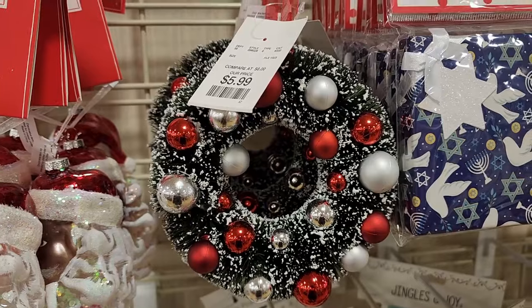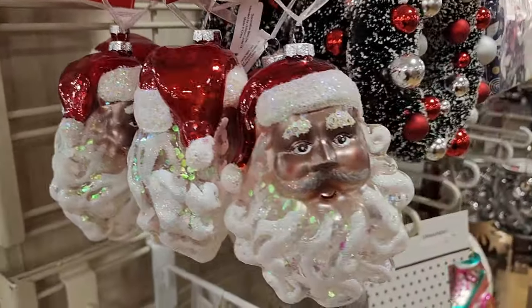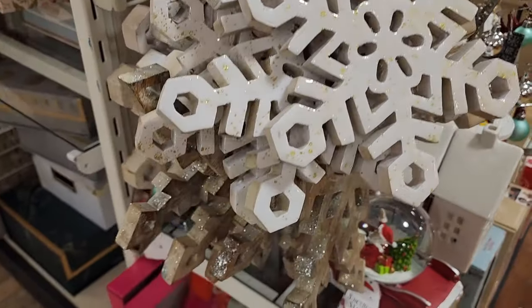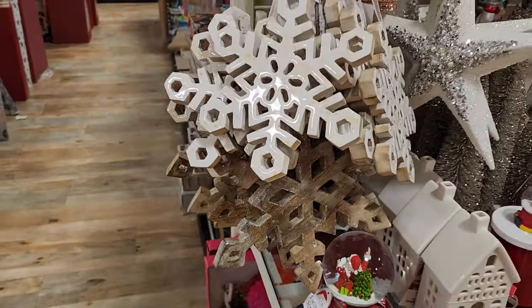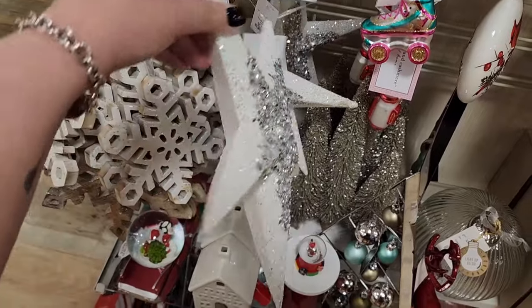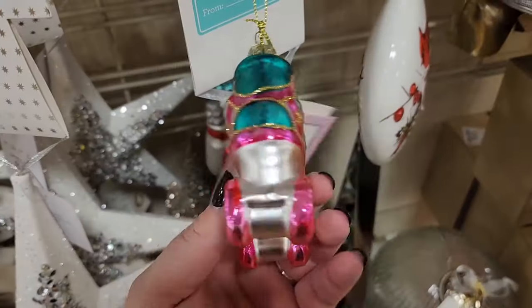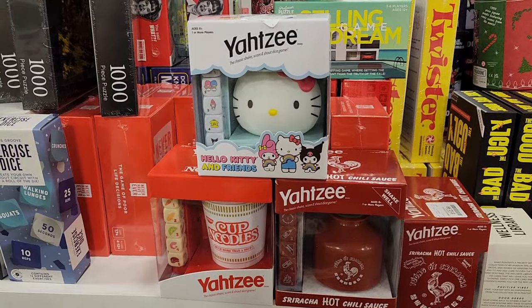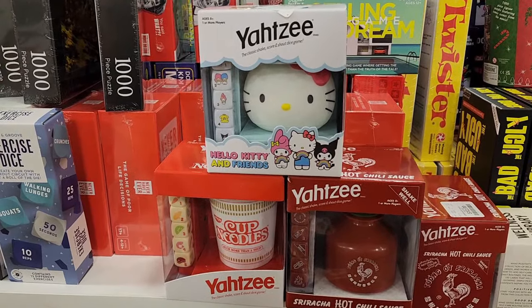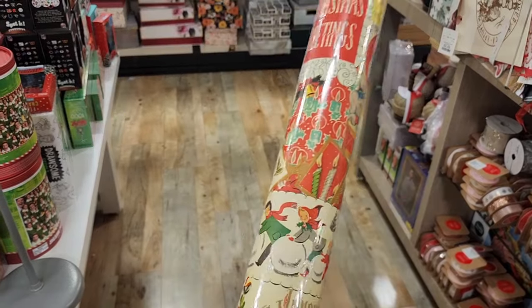$6 on the wreath ornament. $5 on Santa. $10 on these. $10 on these. $6 on this ornament. $5 on the glass roller skate. $13 on these fun games — wouldn't those make adorable gifts? $4 on this vintage inspired wrapping paper.